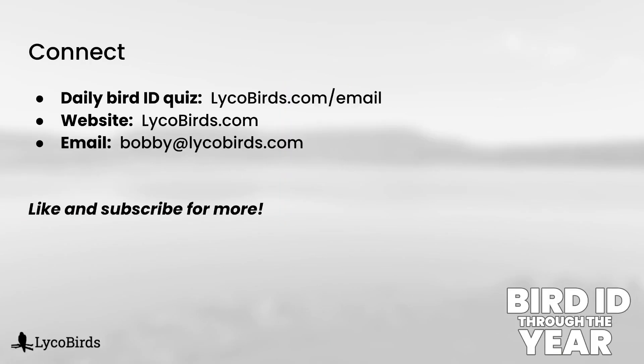I'll wrap up there for this video, but we still have plenty of raptor topics to cover later in the series. If you found this helpful, please like and subscribe, and consider signing up for my email list at lycobirds.com/email. I send out a daily ID quiz, and anything else we publish is also included in that. Hope to see you there, and I hope to see you in my next video. Thanks for watching.